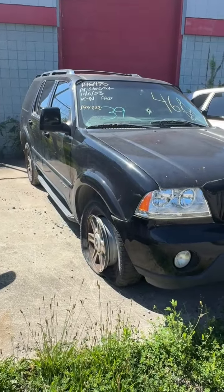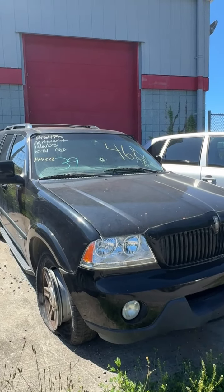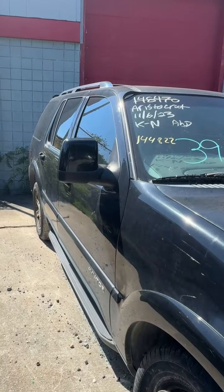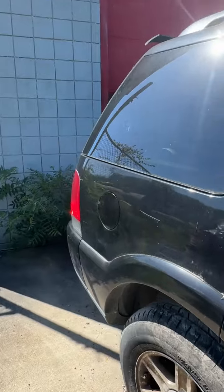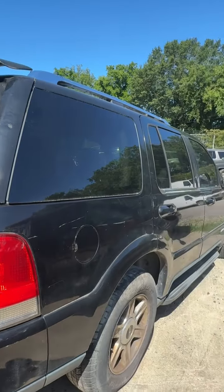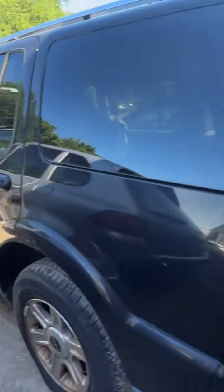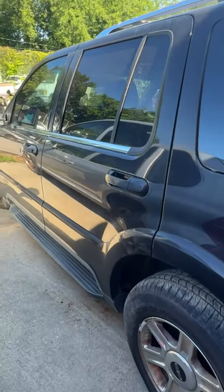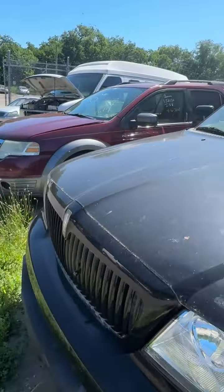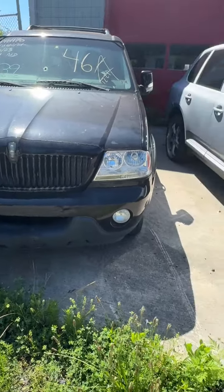Lot number forty-six is a 2005 Lincoln Aviator. Appears to be a rock or bullet hole in the windshield. Tire is off the rim on the passenger front. Some scratches down the side. Back window is broken out. Both tires on the front are flat. That's lot forty-six, your 2005 Lincoln Aviator.